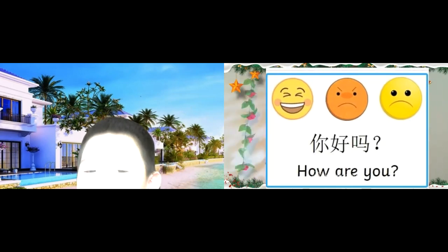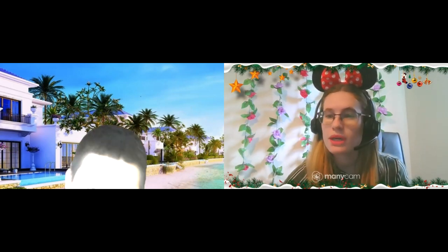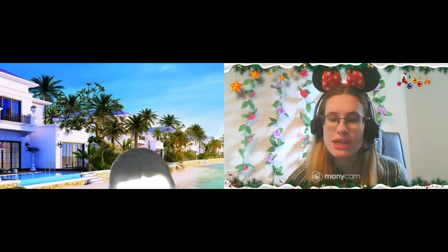How are you today? I'm happy. Happy? Oh, that's good. I'm happy to see you. Okay, are you ready for today's lesson? Yes. Oh, yes. Very good. Good job.